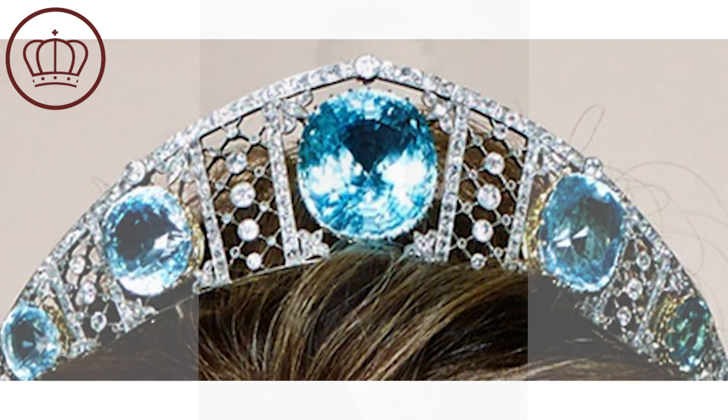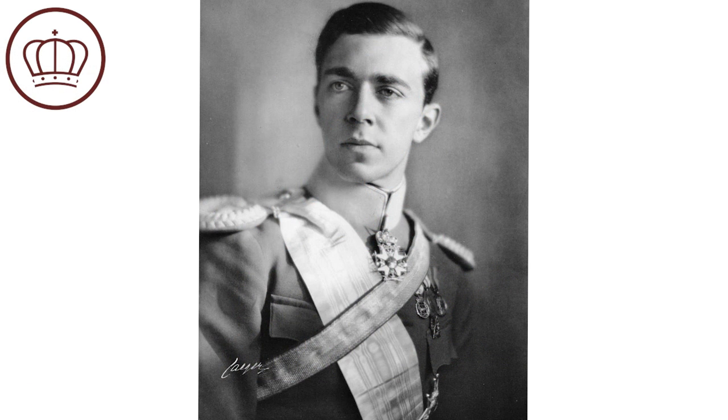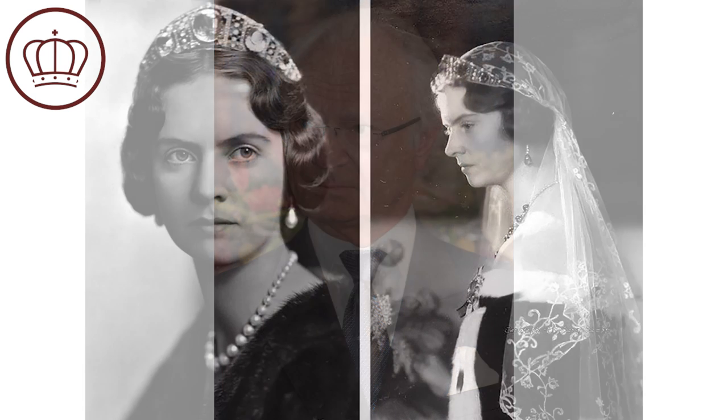This tiara was inherited by Margaret of Conant's eldest son, Gustav Adolf, who was one day supposed to be king. However, tragedy struck and he died in a plane crash in 1947. This inevitably made the next heir in line his son, Carl Gustav, who is currently king of Sweden. He became king very, very young and is going to celebrate 50 years on the throne next year, in part because of the loss of his father.